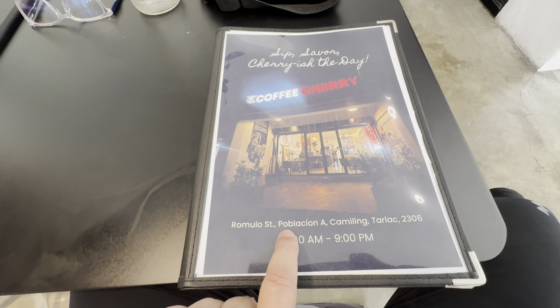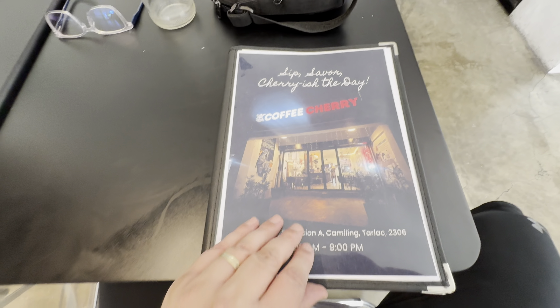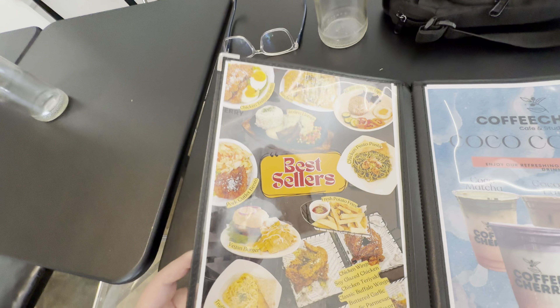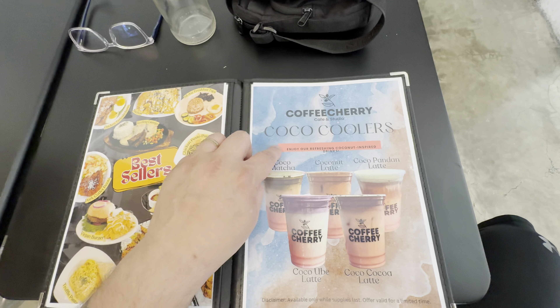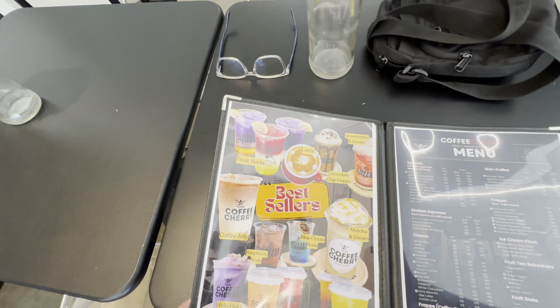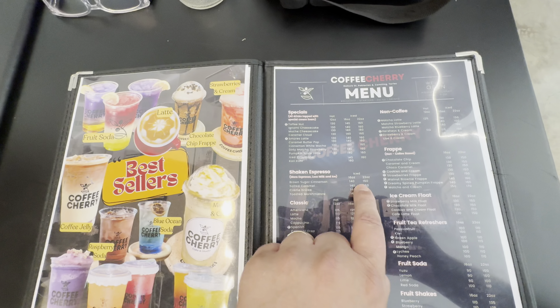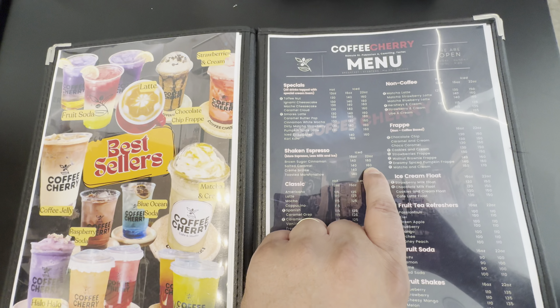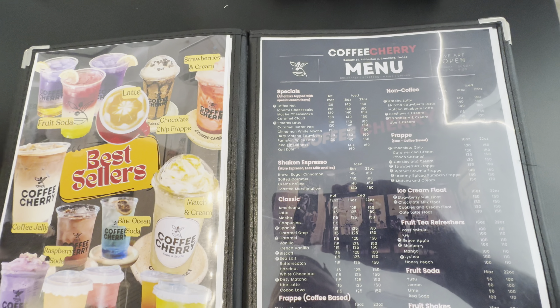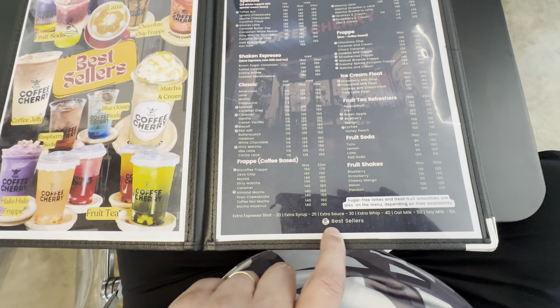Here's the address — it's on Romolo Street, Poblacion, Cameling. Open from 10 to 9. Here are their best sellers, Cocoa Coolers. I always get the shaken espresso — 22 ounce salted caramel, which is 160 pesos. And then I add two extra shots of espresso. It is strong, that's what I like. Extra espresso shot only costs 20 pesos, so I got two — that should be a total of four shots.